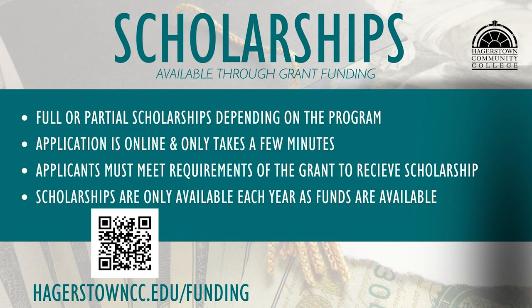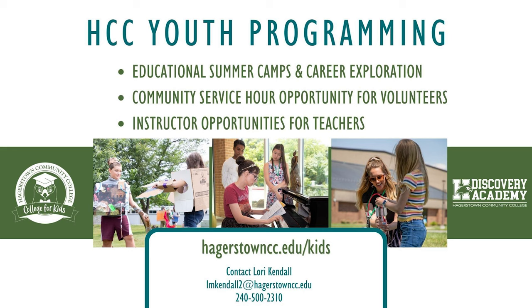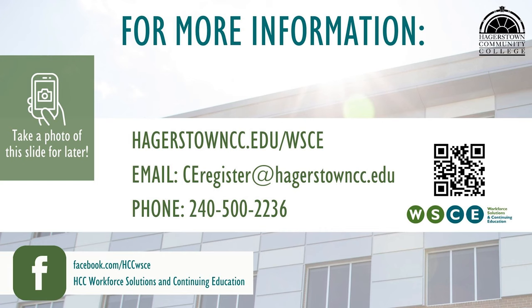Limited grant-funded scholarships are available for workforce training programs. You can view current scholarships available at hagerstowncc.edu/funding. HCC offers youth programs for grades 2 through 12 every summer. Find out more about available College for Kids camps and Discovery Academy programs at hagerstowncc.edu/kids. There are also volunteer and instructor opportunities for youth programs. For easy access to this information, use your phone to capture this QR code and visit our website. Have a great day.